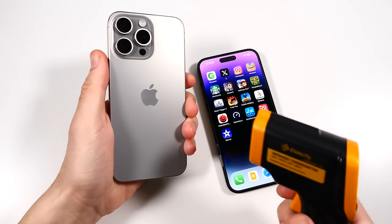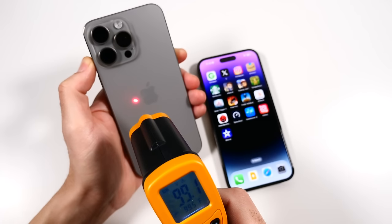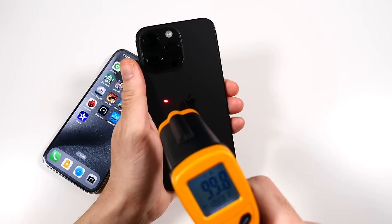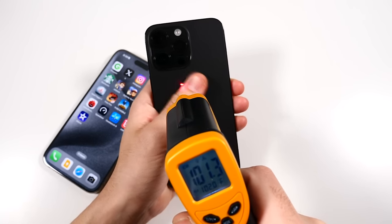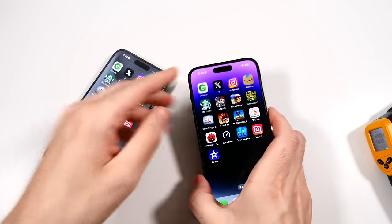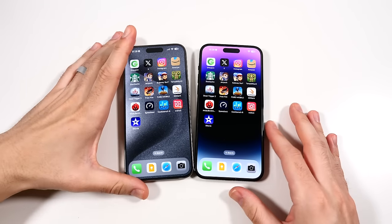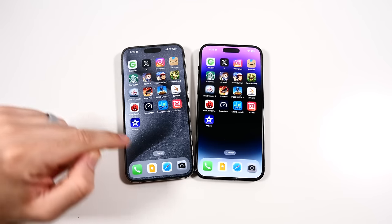These phones feel pretty warm. Testing the iPhone 15 Pro Max temperature — we're getting around 99 degrees. That's not terrible; it was like 110 in the initial days. The iPhone 14 Pro Max is around 100.2 to 101 degrees. So the 14 Pro Max definitely runs a little bit warmer than the 15 Pro Max under heavier load — about a degree warmer.